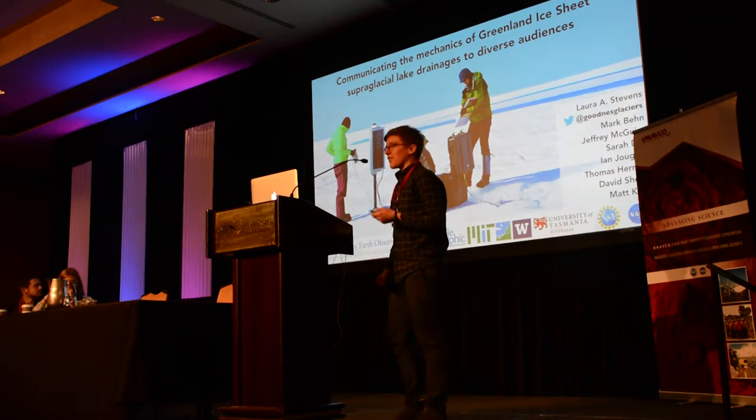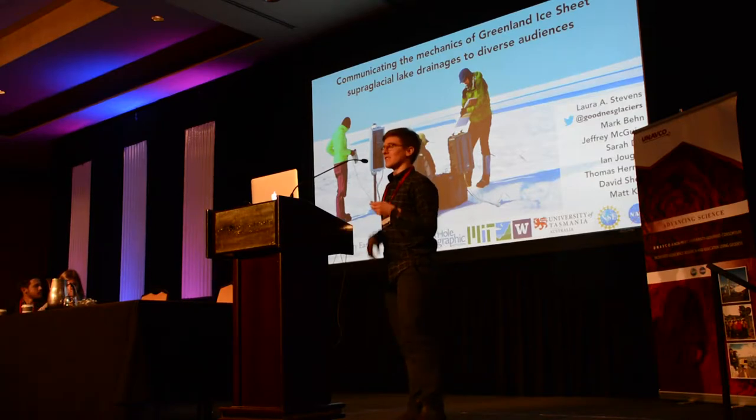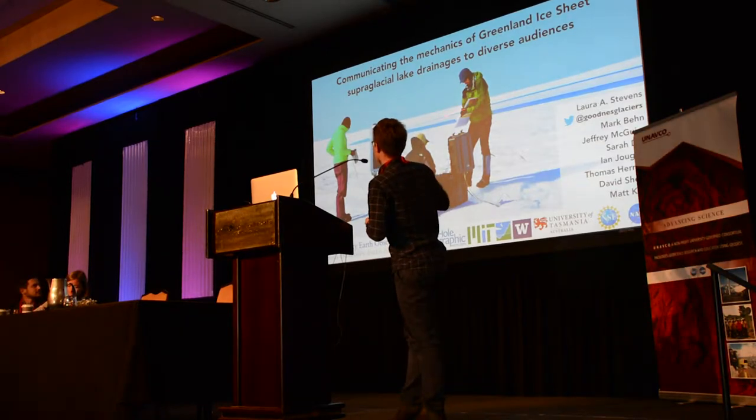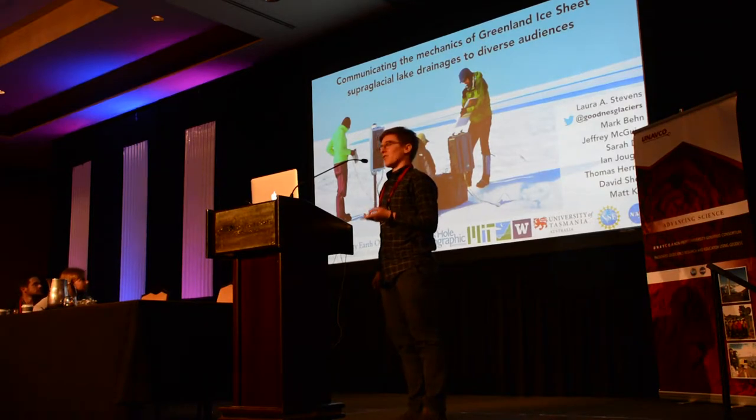Today I'll be talking about supraglacial lake drainages. A supraglacial lake is a lake that forms on top of an ice sheet — you can see one in the picture here, the blue lens. I'll be talking about a dense GPS array that we set around a single lake in Greenland for multiple years to measure the deformation of the ice sheet when these lakes drain.